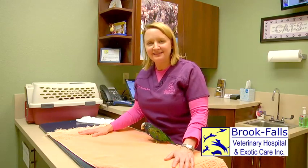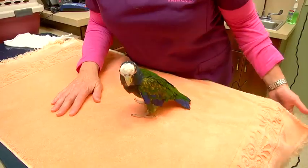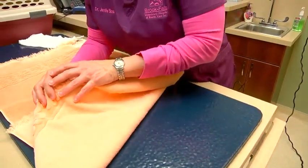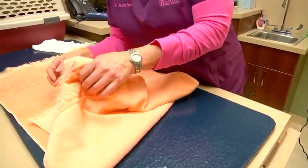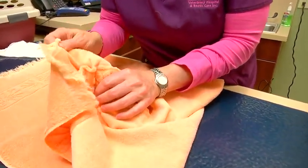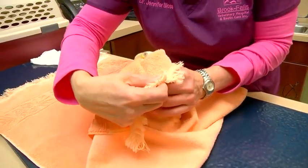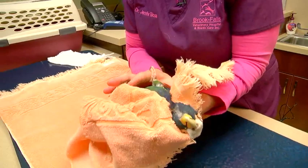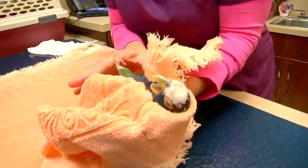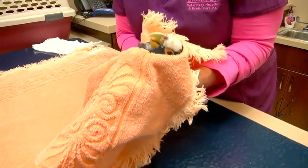A good way to capture your bird in a towel is to have the towel already on the table, place your bird on top of it right next to your body, and then very quickly just cover them like that. Then reach down and grab for his head — his head is right here, and I'm holding him underneath his neck. You can see that I'm not compressing his chest at all, and the only part actually holding him is just my thumb and my forefinger, which is underneath his chin.